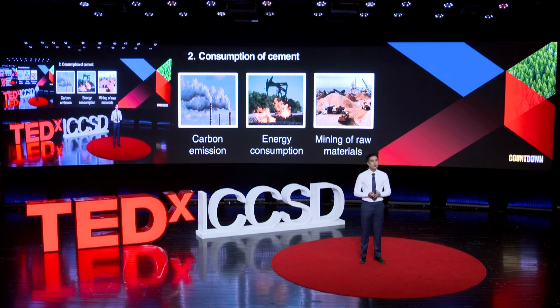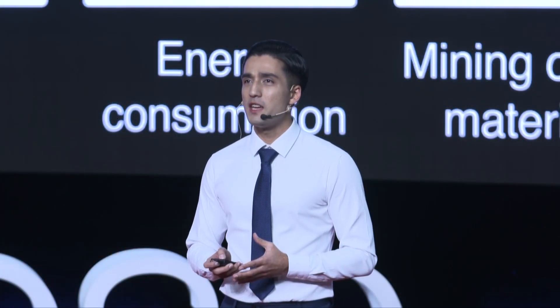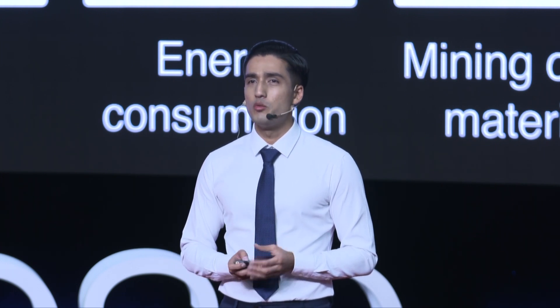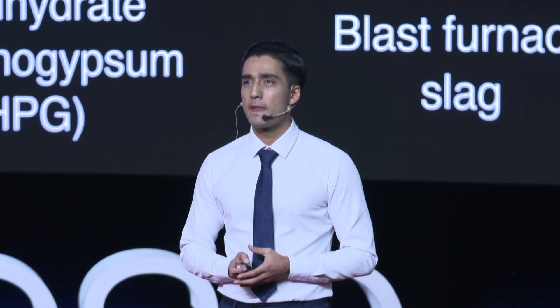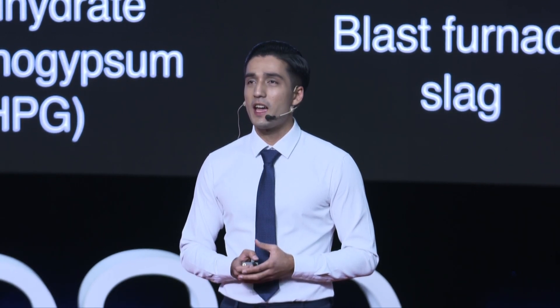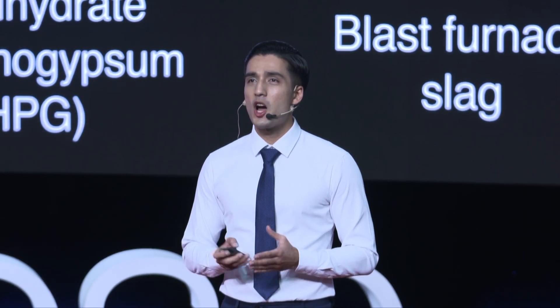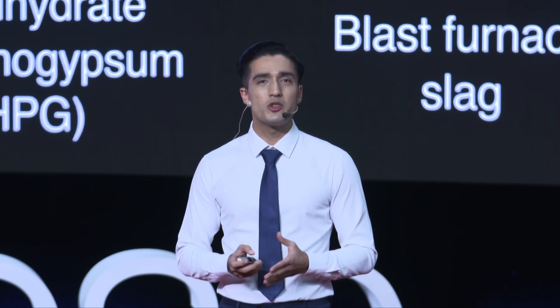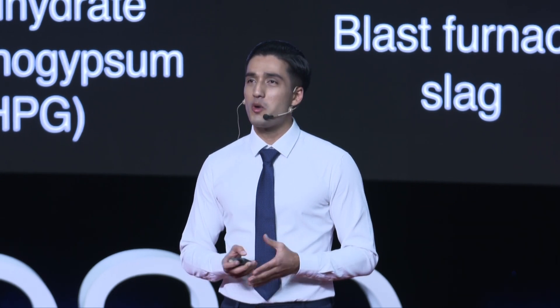Therefore, our goal is to create a safe, sustainable, eco-friendly, and cost-effective sludge treatment method. Then, we found these problems mentioned above could be easily solved by reusing two waste materials: hydrated phosphogypsum — we call it HPG — and slag. The hydration of HPG needs plenty of water, and river sludge, as we discussed, has too much water. What a coincidence!